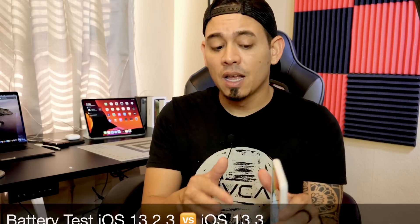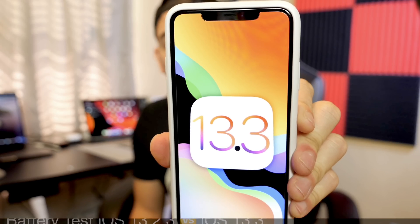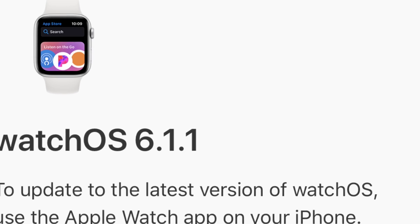I already have a video on iOS 13.2.3 where I tested the battery thoroughly, and I'm going to compare that test versus today's test with 13.3. Besides 13.3, Apple also released watchOS 6.1.1 and tvOS 13.3.